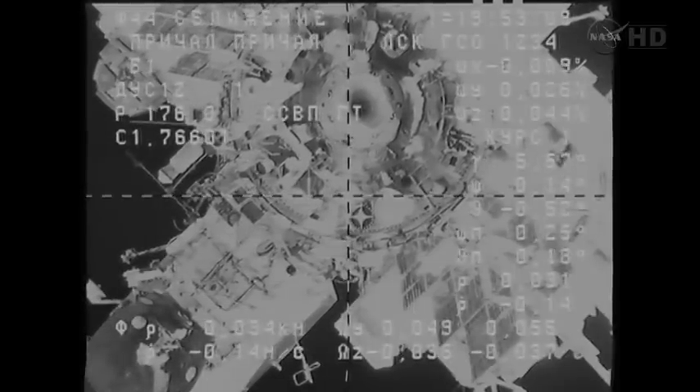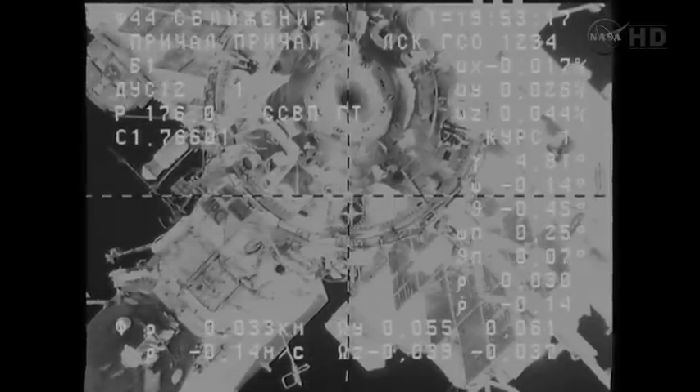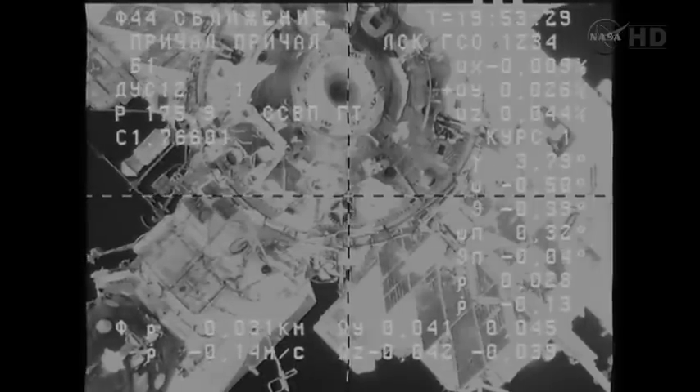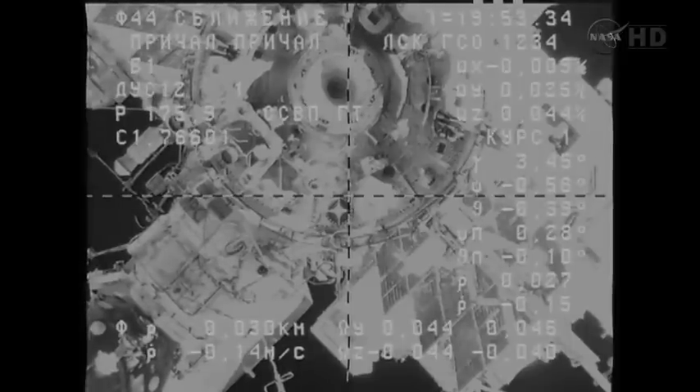And we see the target. Copy. Range is 18 meters, based on the squares. Copy. The target — you can see the docking target just below the docking port itself — that is the target to which the crosshairs are in the process of aligning, as the Progress is guided in automatically for its link-up.